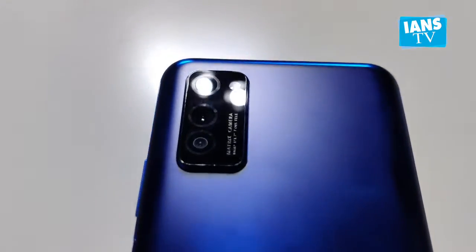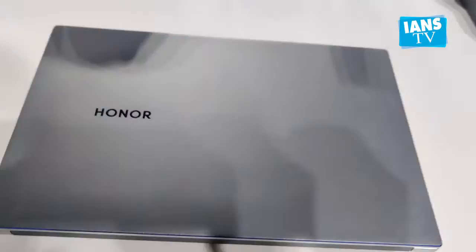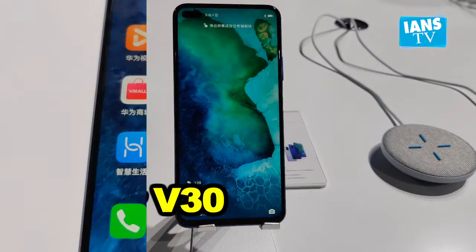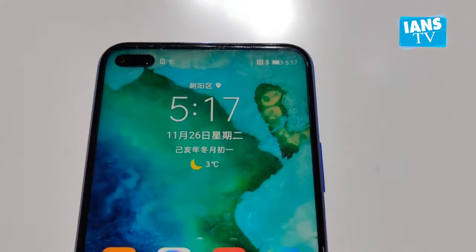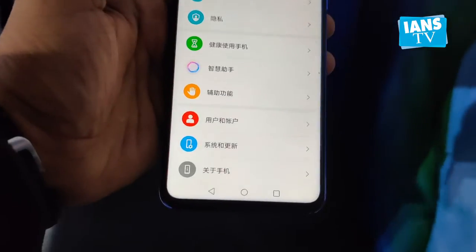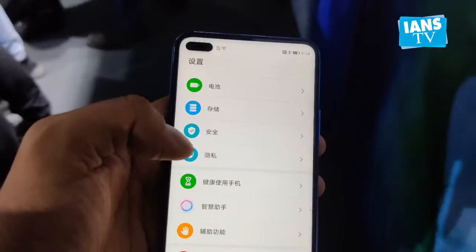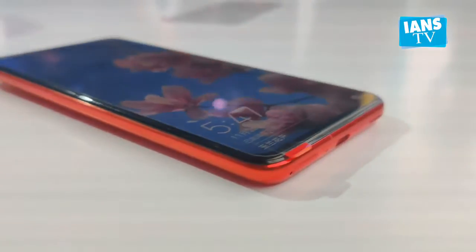Honor has launched two 5G-ready flagship smartphones earlier this week — Honor V30 and V30 Pro — along with a new smartwatch and a laptop in China. The Honor View 30 series smartphones are the first dual-mode 5G smartphone lineup from the company. The phones are equipped with 5G-4G dual mode, which addresses the need of dual SIM users in the 5G era while maintaining compatibility with other network standards like 4G, 3G, and 2G.